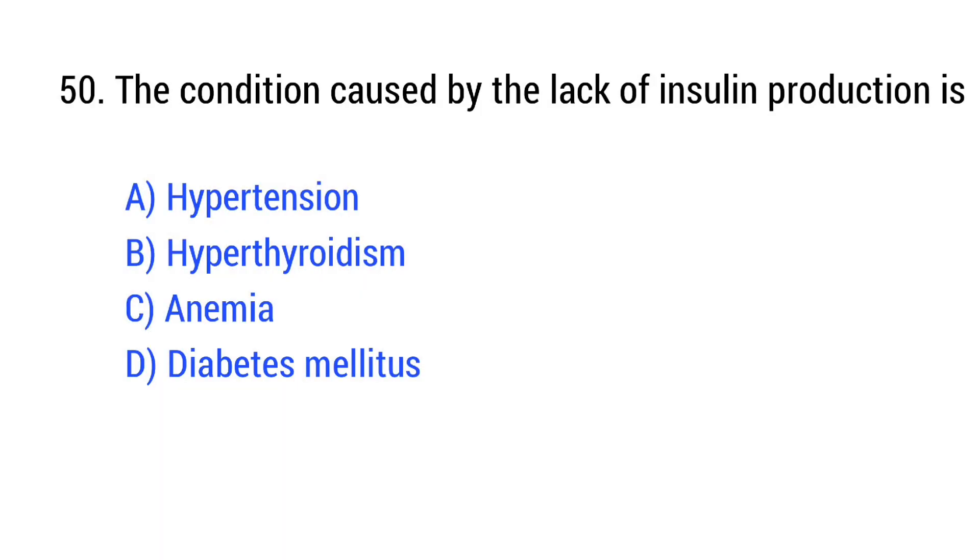Question number 50. The condition caused by the lack of insulin production is? The right answer is Option B: diabetes mellitus.